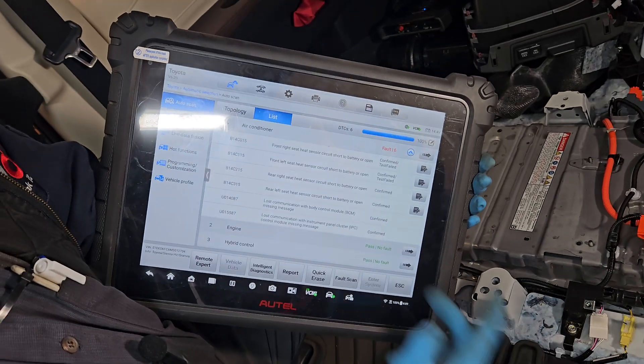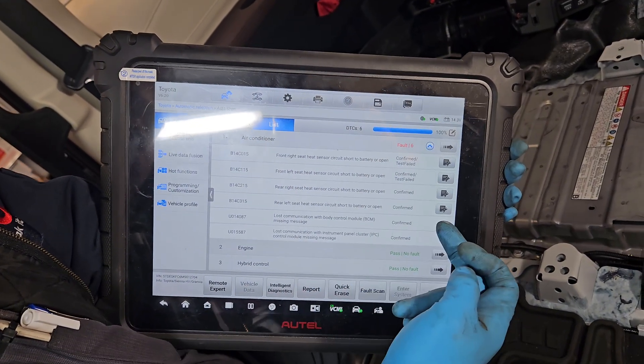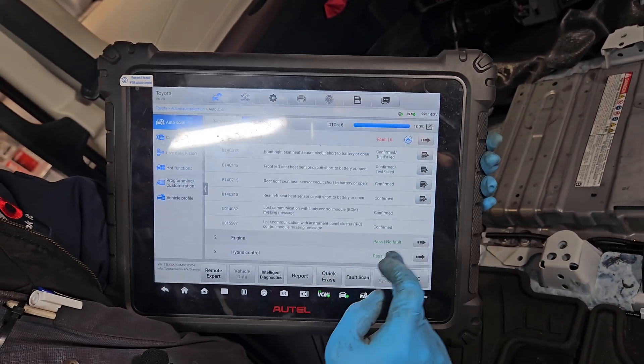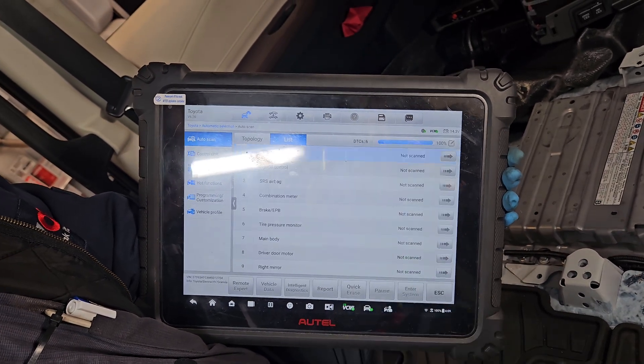All we have left are faults for seat sensors, SRS, and the AC system because the harness was disconnected. Let me do another scan.